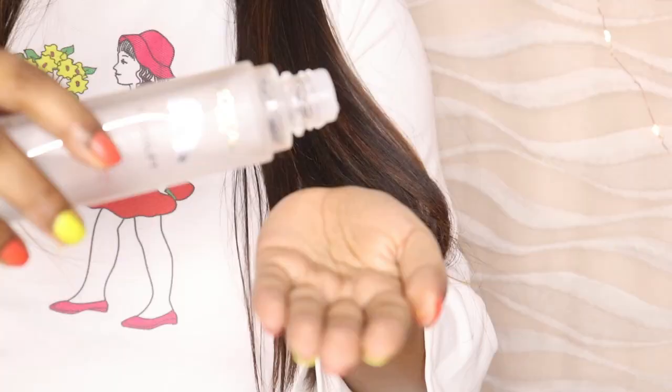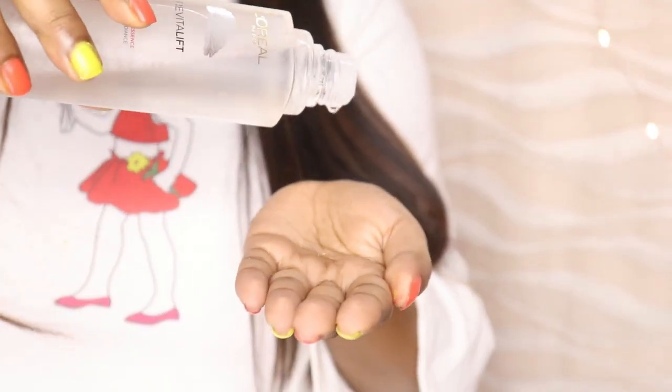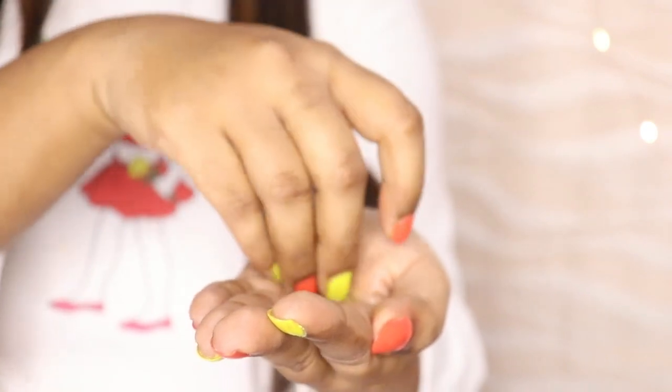This is not a toner or serum — it is a liquidy, water-like texture because it is a Micro Essence. In Southeast Asian countries, this product is famous because there is a lot of usage of Micro Essence.